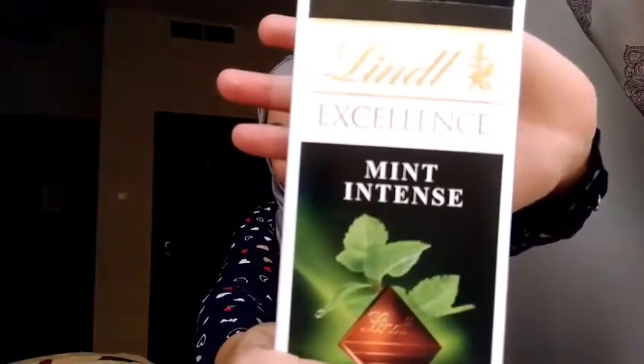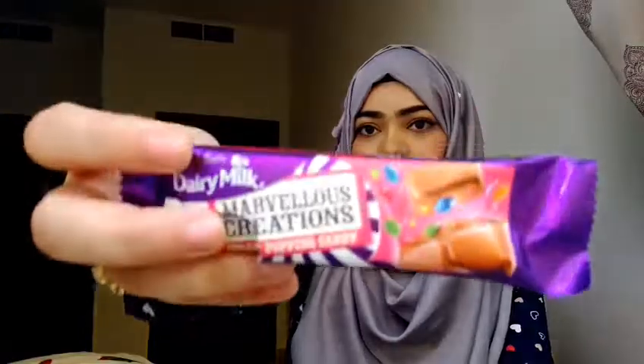Next are some chocolates. This is from Lindt and this is the mint one. This 100-gram bar has 49 grams of sugar, but it's a dark chocolate and I just have one occasionally because I love chocolate. There's also this Dairy Milk Marvelous Creations Jelly Popping Candy — I don't know whether it's been introduced in India — but it basically has normal milk chocolate with some gems and M&M-type things inside it, and also some cranberry-flavored gummies.